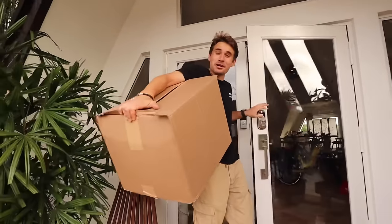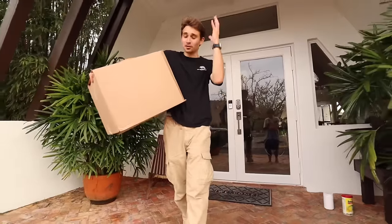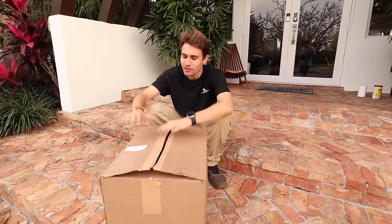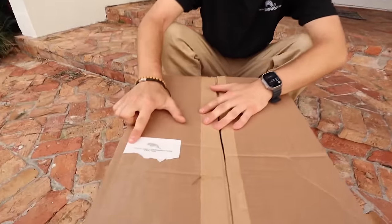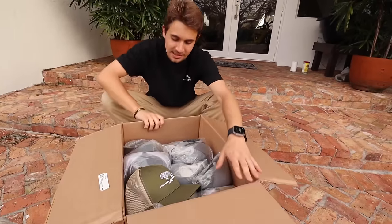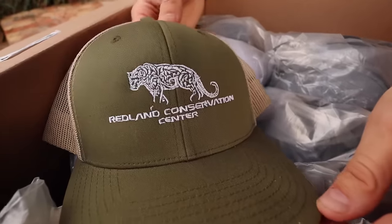We just got a merch order in the mail — hats — and I can't wait to show all of you the options available. Whenever you order a package from Redland Conservation Center it comes with our logo on the box. I already had to open one up and this might be my favorite: a nice moss green with khaki on the back and white on the front. After this video, go to jacobfetter.com to get your hats and merch today.